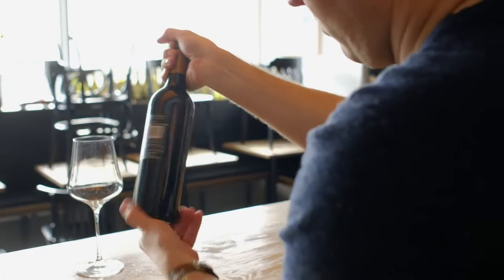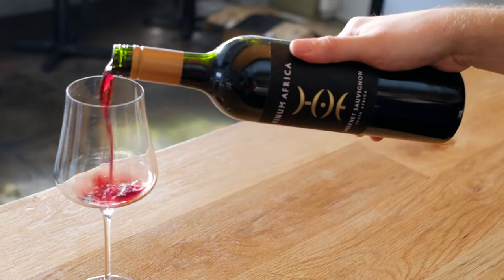Aromatically, you just get so much complexity straight away. It's dried fruit, leather, a little bit of that dried red floral character, loads of spice, white pepper, green peppercorns as well from the traditional Cabernet flavour. It's really delicious to smell.